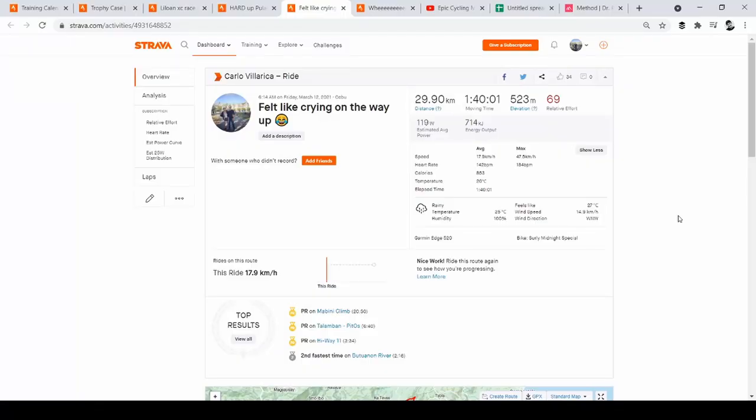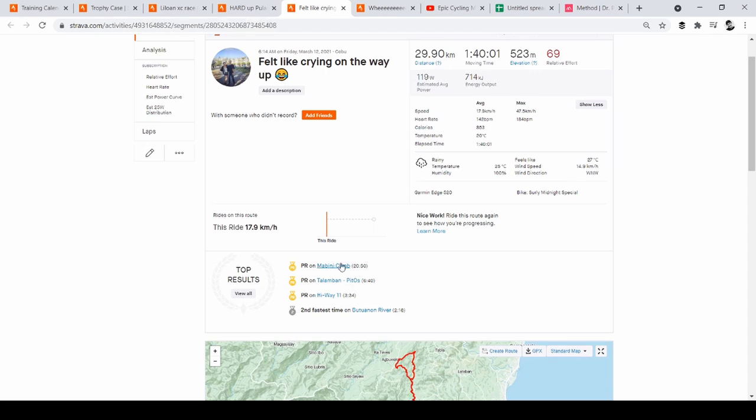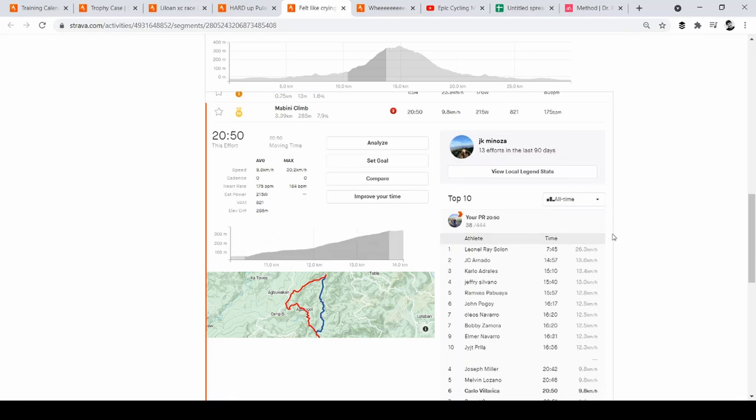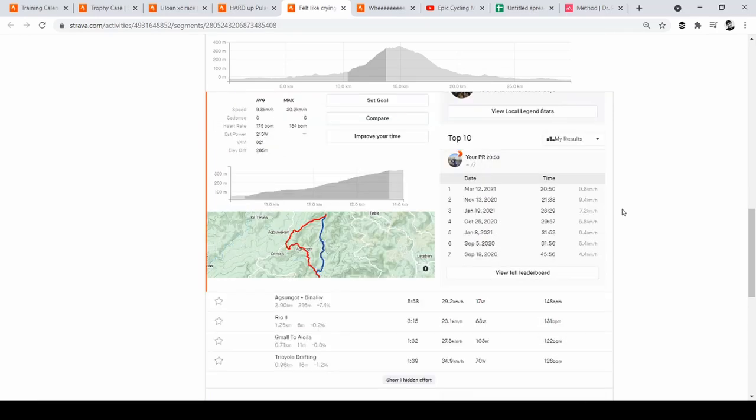I'll show you another ride where I went up a hill as hard as I could — I called it 'felt like crying on the way up.' After months of the Maffetone method, this was one of my first hard efforts up a climb. It's the Mabini climb: 3.39 kilometers, 285 meters elevation gain, 7.9% average with pitches up to 16-19%. I managed to set a personal record of 20 minutes and 50 seconds, beating my previous best of 21 minutes and 38 seconds by almost a minute.